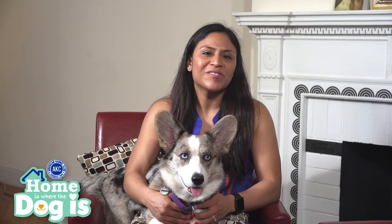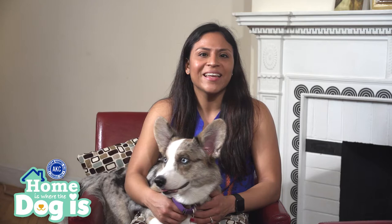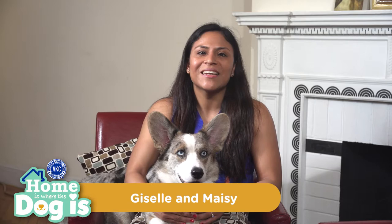Bringing a puppy home is an exciting and new experience for many dog owners. One of the biggest challenges you'll have to tackle with your new puppy is house training. To help us demonstrate some house training practices, we have Maisie, the Cardigan Welsh Corgi, joining us today.